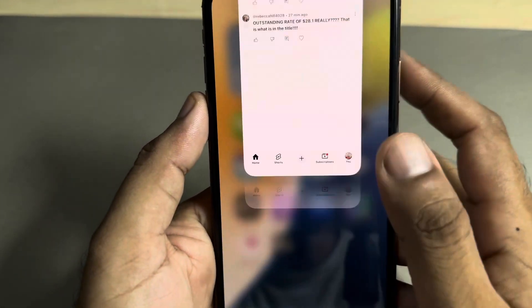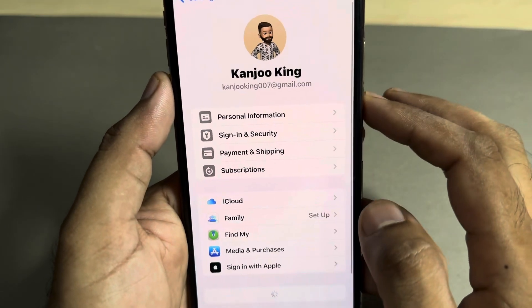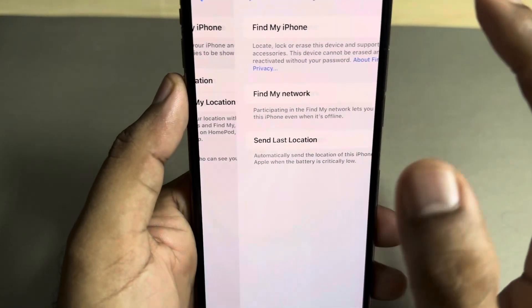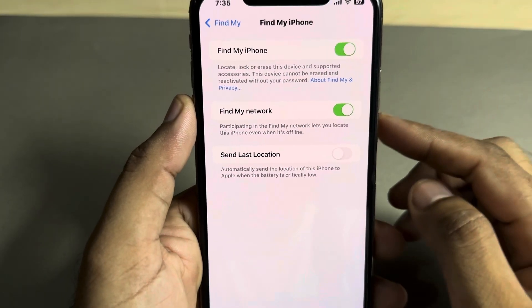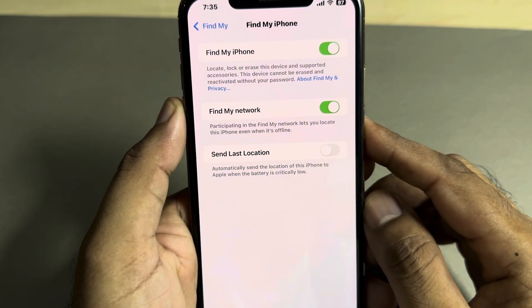Now check your Find My iPhone again. Tap on Apple ID, then tap on Find My iPhone. You can see on screen it's working well right now.